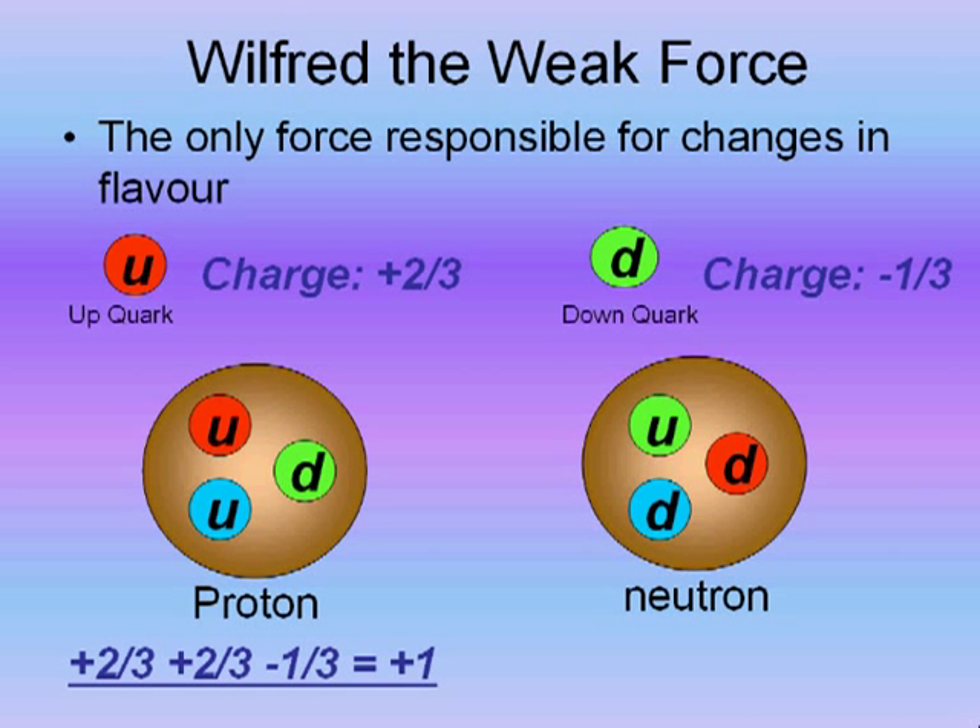As you can see, the proton consists of two up quarks and one down quark. This gives the proton a relative charge of positive 1. The neutron is made up of one up quark and two down quarks. This gives the neutron a relative charge of 0.